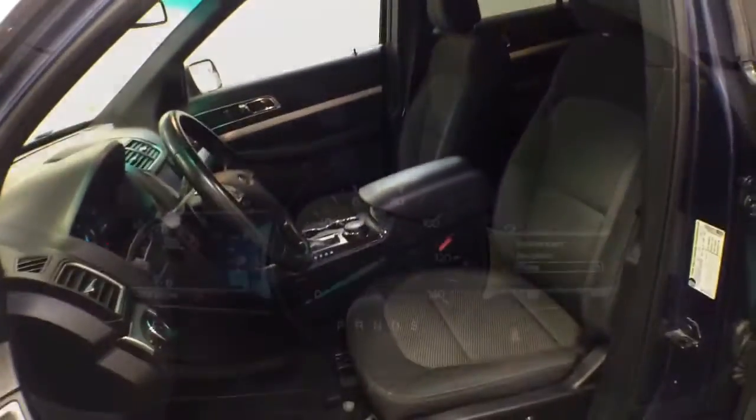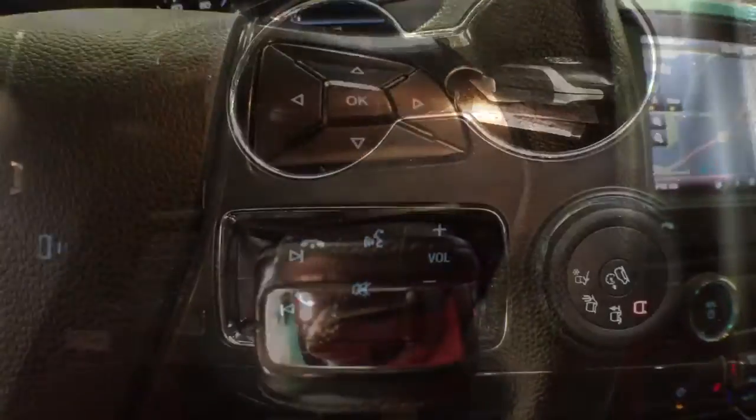Keyless entry, third row seat, heated driver seat, fog lamps, satellite radio, remote engine start, power passenger seat, iPod, MP3 input, heated mirrors, four-cylinder engine.